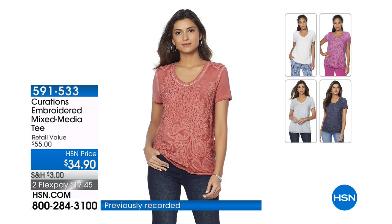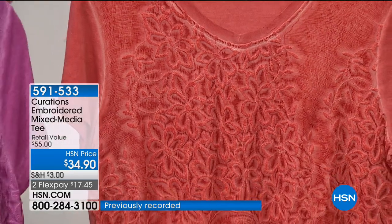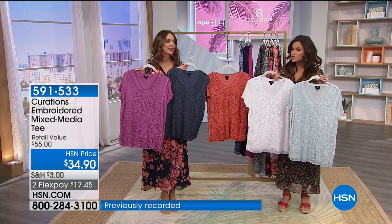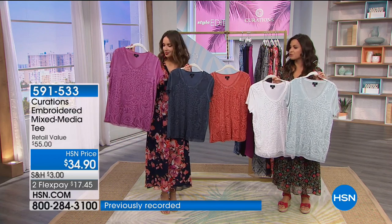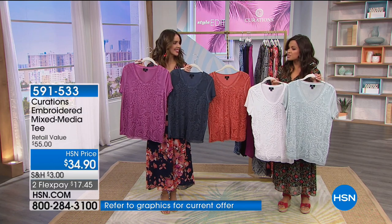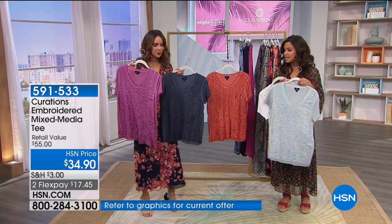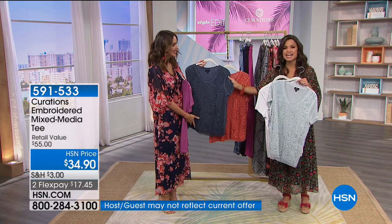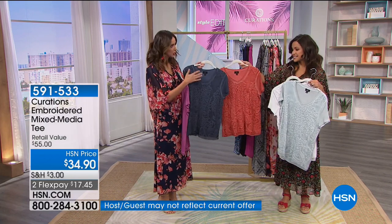This is embroidered, super soft and yummy, and it comes in five different colors. We'll start with the magenta — that really nice, deep, rich magenta color that matches back to everything you've been seeing. There's also navy, more of that worn, almost distressed denim kind of navy. We'll talk about those hues in a little bit.